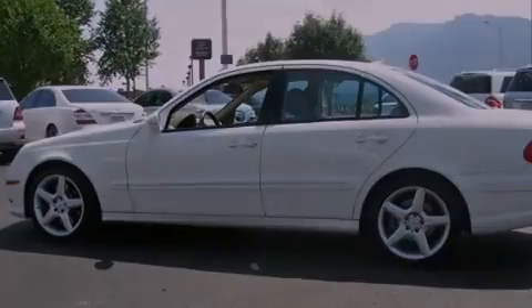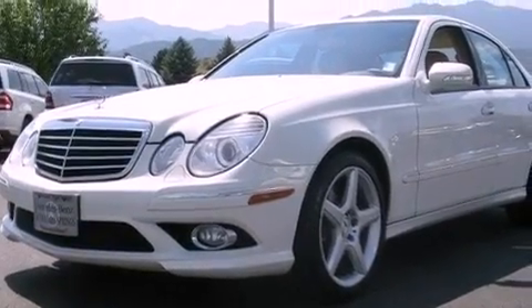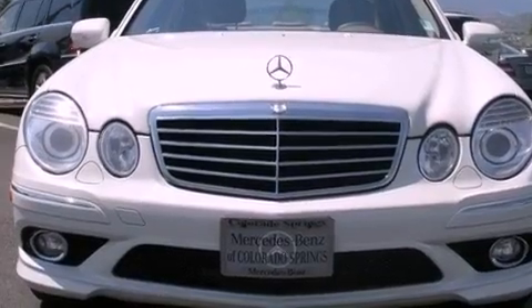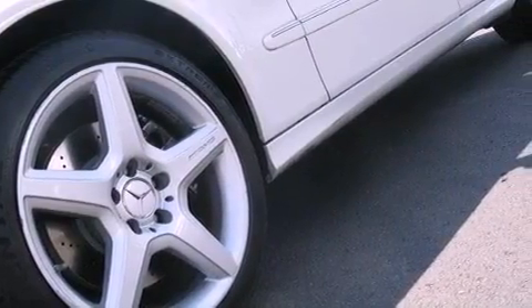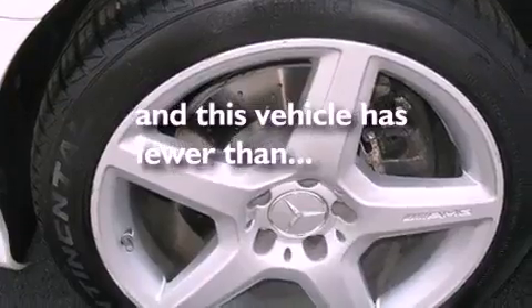The following features are also included: air conditioning with automatic climate control, cruise control, an auto-dimming rearview mirror, interior wood trim accents, performance tires, an engine immobilizer theft deterrent system, 12-volt power outlets, a stability control system, a home-link feature, and this vehicle has fewer than 66,000 miles on the odometer.